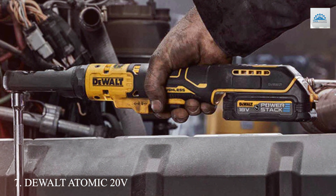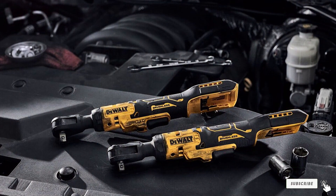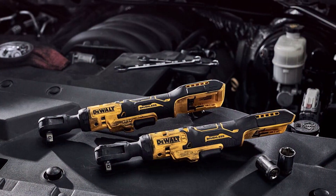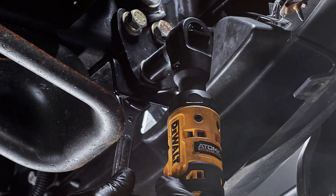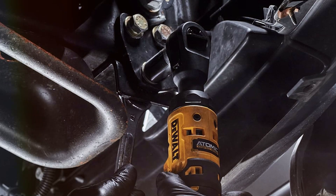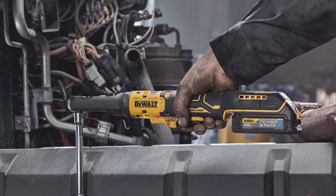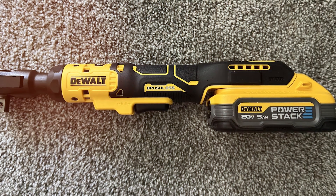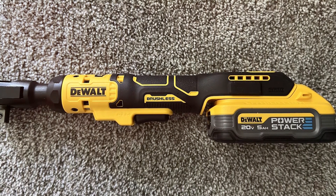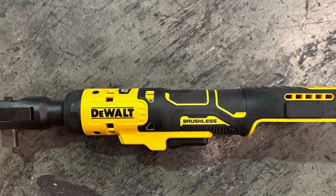Number 7: Introducing the Dewalt 20V Max Brushless Cordless Ratchet, DCF512B, your reliable companion for fastening tasks. Designed with Dewalt's renowned quality and precision, this ratchet delivers exceptional performance and durability in a compact package. With its brushless motor technology, the DCF512B offers extended runtime and increased durability compared to traditional brushed motors, ensuring consistent and reliable power for a variety of fastening applications. The 1/2-inch drive size provides versatility, allowing you to tackle a wide range of fasteners with ease. Plus, its compact design allows for easy maneuverability in tight spaces, making it ideal for automotive, construction, and mechanical tasks.